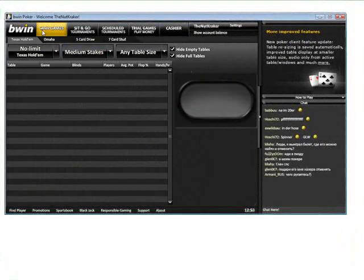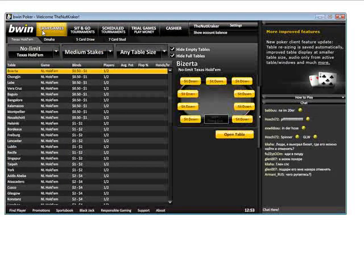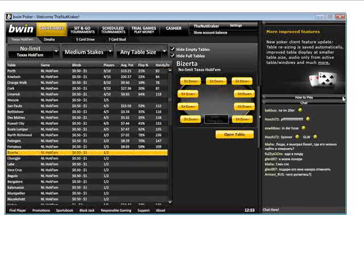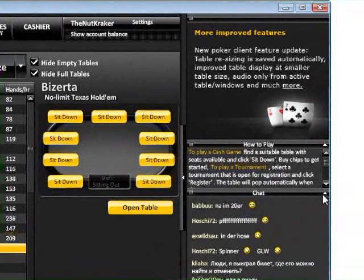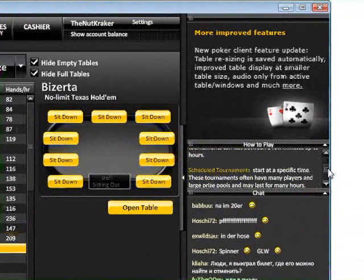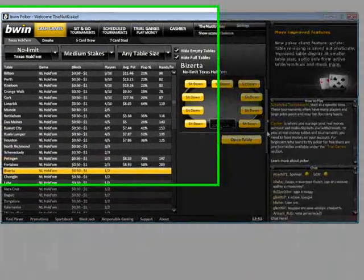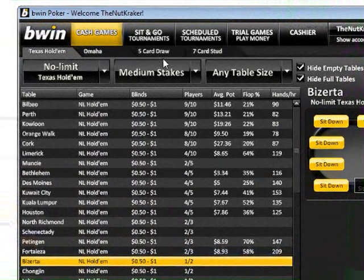BWinPoker is one of those online poker sites that will just keep you coming back. They joined with the OnGame Poker network in 2006 and are now one of the biggest online poker rooms on that network. With excellent software and graphics along with a great selection of ring games and tournaments, BWinPoker comes highly recommended by our team.